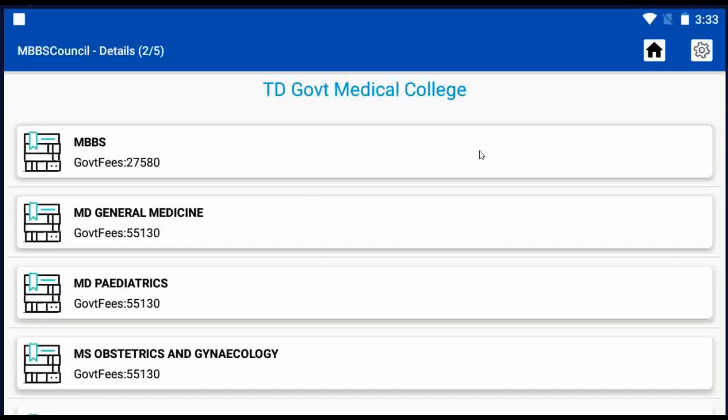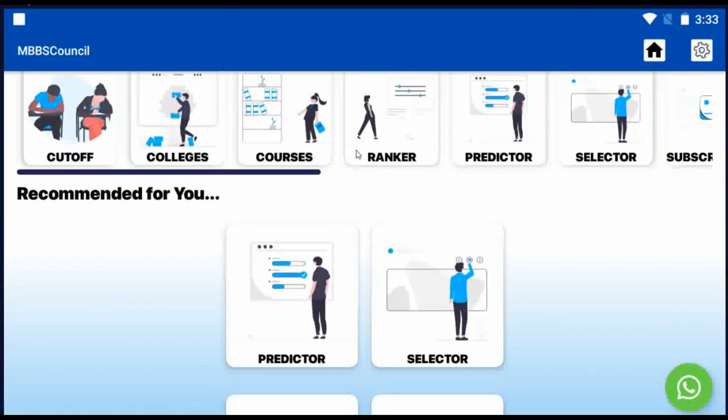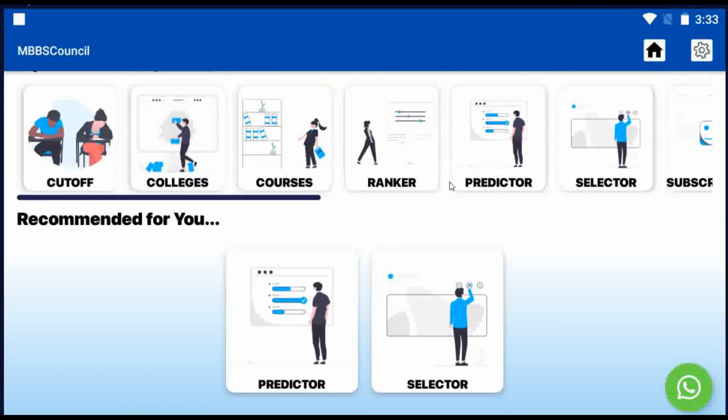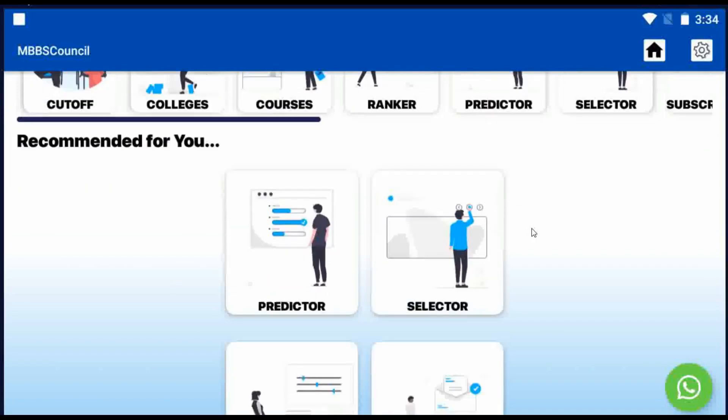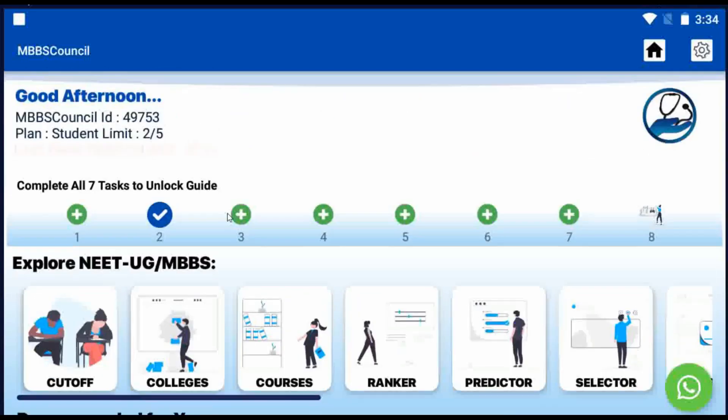You'll find state-wise, round-wise, category-wise, and course-wise cut-off, and college details are available for all MD, MS, and DNB courses. In the MBBS Council app, when you're on a free subscription, you can check government college details with a daily limit of 5 per day, free of cost.